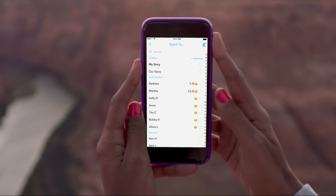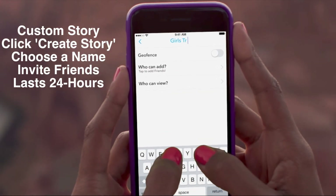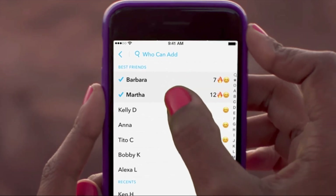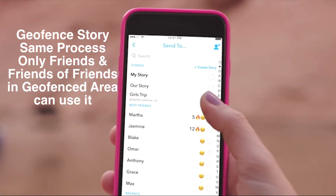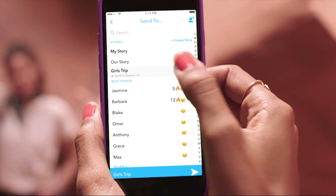There are two options for these stories. There's the custom story where you add a name, you pick the friends you want to collaborate with, and you'll have it up there for about 24 hours. And then there's the custom geofence story which lets you do the exact same thing but for your friends and friends of friends who are within the designated geofenced area.